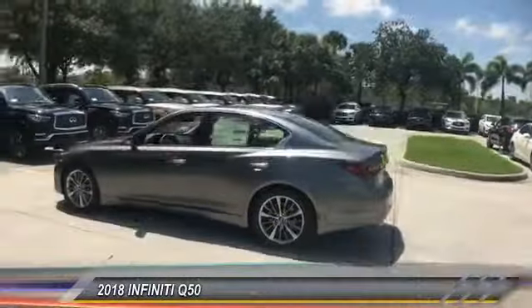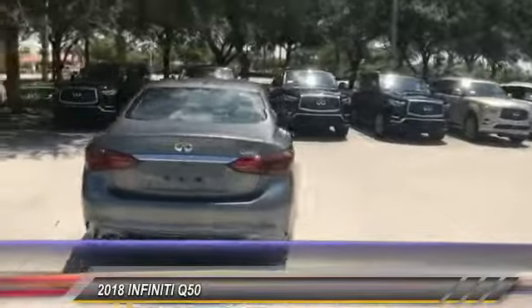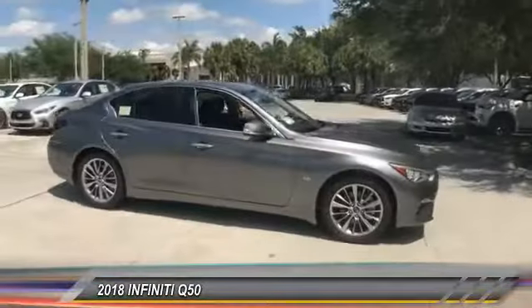The 2018 Infiniti Q50. The Q50 has elevated design expression by breaking all the design rules. Along with the signature appearance, it also comes with power.